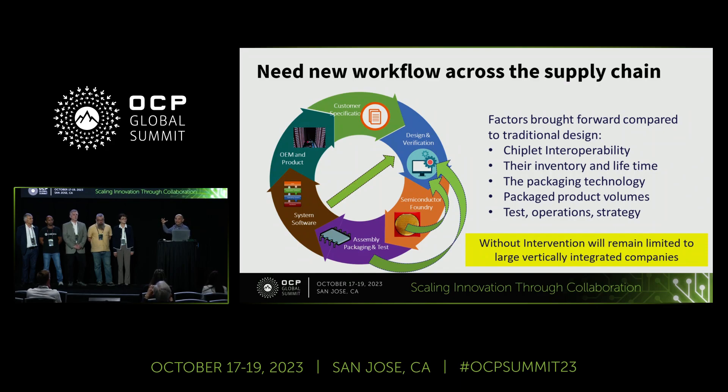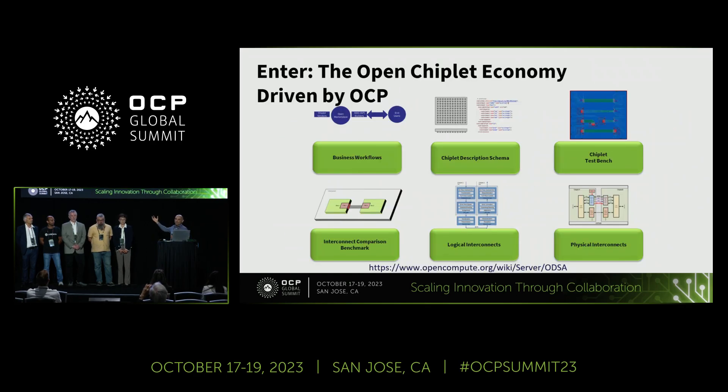You see large, vertically integrated companies that own their own supply chain. What we're trying to do in the open chiplet economy at OCP is to create an open chiplet economy through multiple projects so that companies can make their own chiplets and constantly reduce the friction in making chiplets. We do this with five or six work streams: how to make it easier to do business with chiplets, building prototypes, creating reference material, and defining interfaces for chiplets.